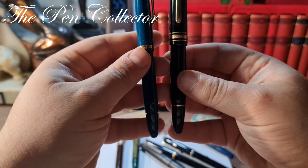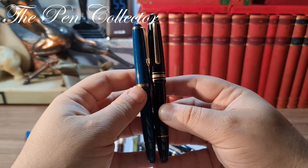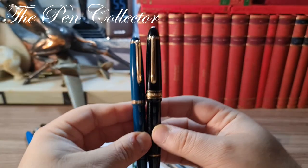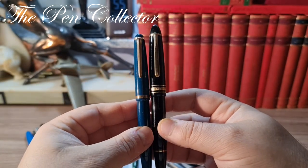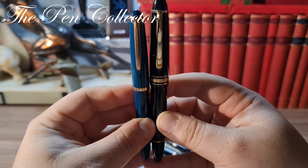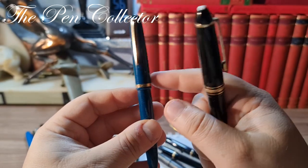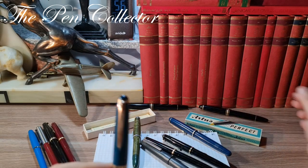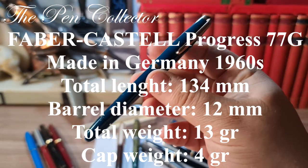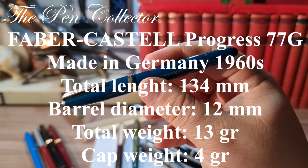Before that, let me compare it with a Mont Blanc 146 Meisterstück from 1983. You can see the length — the Mont Blanc 146 is a little bit lengthier and has a bigger barrel diameter than the Faber-Castell. I will also leave on screen the dimensions of this beautiful Progress Faber-Castell 77G.